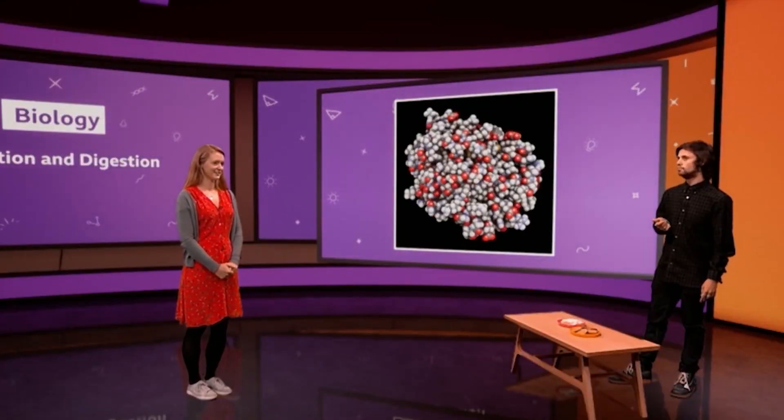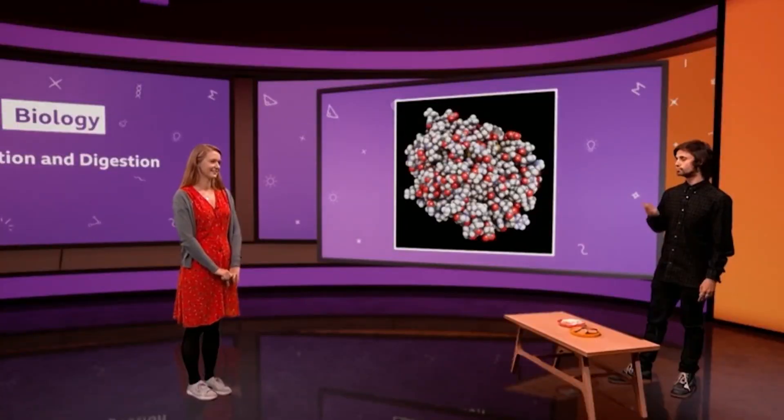It's like the bread's gone sweet. Yes — carbohydrase enzymes break carbohydrates, in this case the starch, into sugar. Which is why when you chew for a long time, the bread tastes sweet. And as we learnt before, the carbohydrase enzyme in saliva is called amylase. This is definitely an experiment you can try at home.